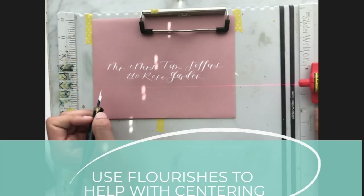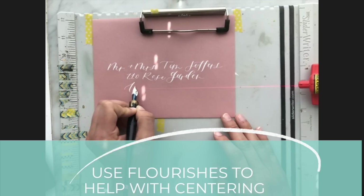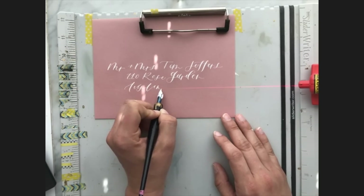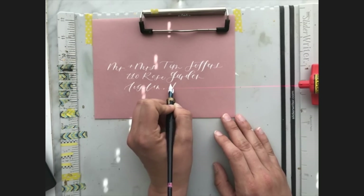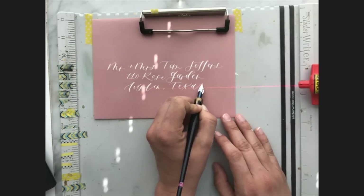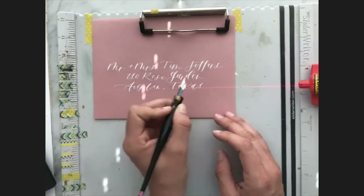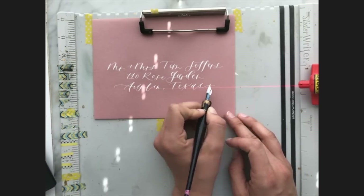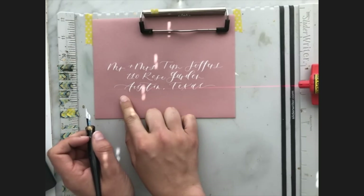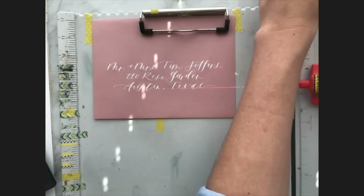Flourishes are going to be your best friend. If you want to create something but don't use your flourishes quite yet, you can see if these centered up okay — and if you needed to add a little bit more space, you could do that on either end. I'll show that more purposely on the next envelope.